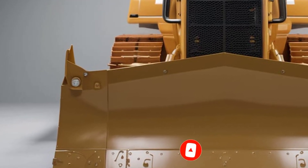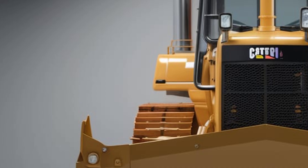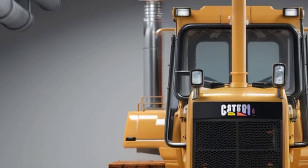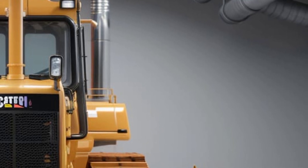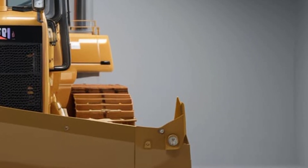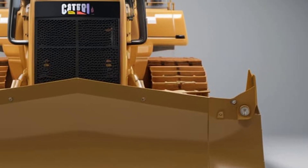Welcome back to the channel. Today we're diving deep into one of the most powerful and refined machines in the construction world — the 2025 Caterpillar D7. Whether you're in earthmoving, road building, or mining, the new D7 combines brute strength with surprising finesse. Let's take a full look at the exterior, the high-tech interior, the rugged performance, and finally the expected price for this beast in 2025.